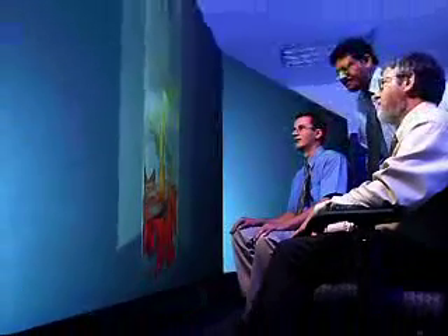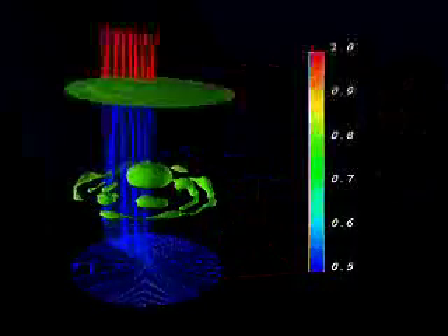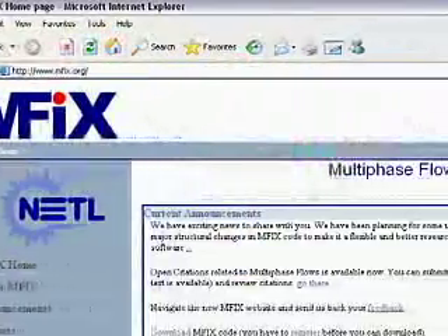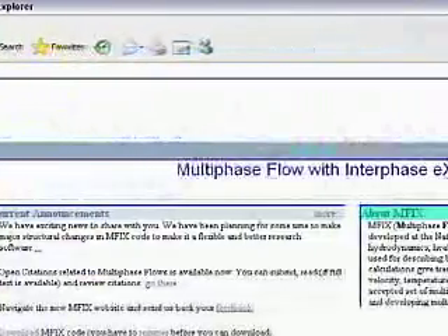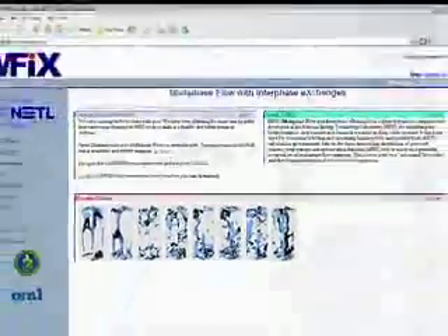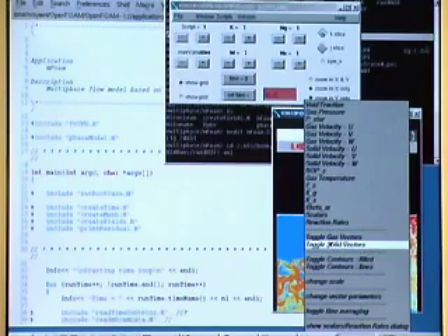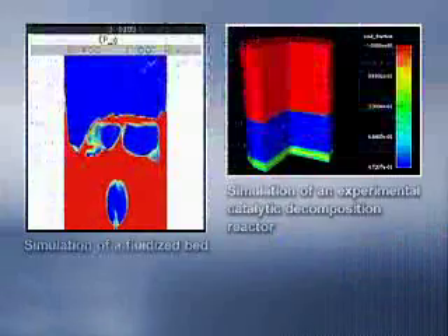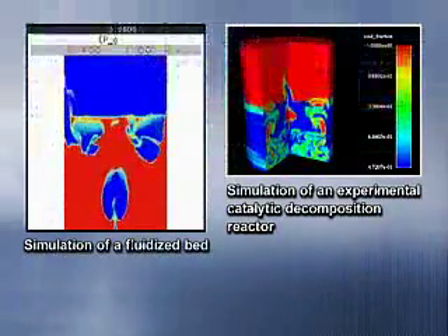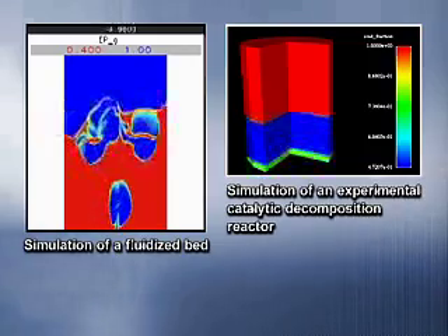NETL developed a special software that provides three-dimensional details of these fluid and solid systems. The software is called Amphix, which stands for Multi-Phase Flow with Interphase Exchange. Amphix is so useful that over 700 researchers have downloaded it for their own applications. The animations demonstrate results predicted by Amphix showing two- and three-dimensional fluidized beds.